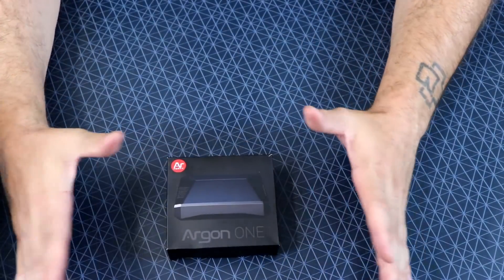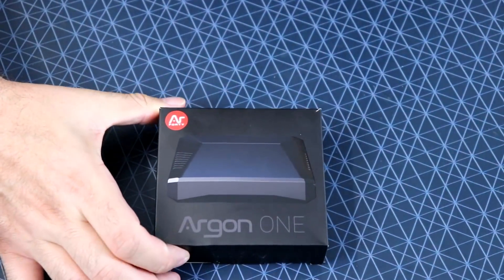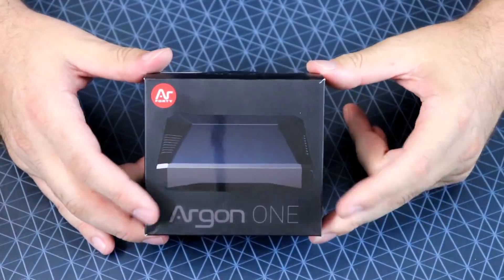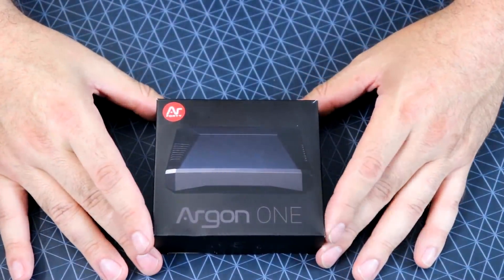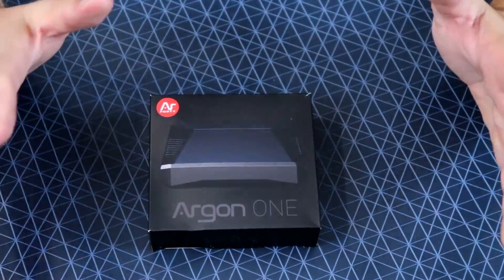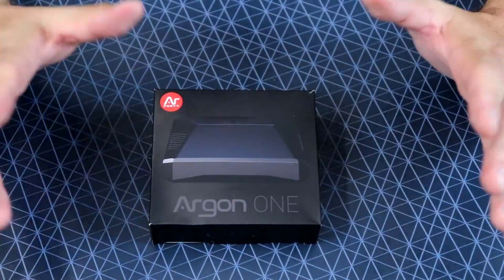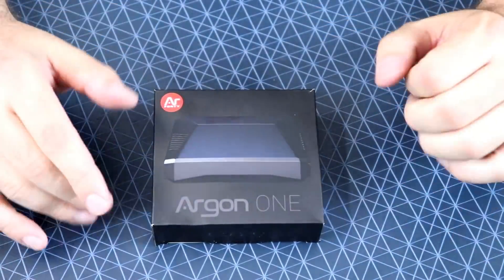But today, what we are talking about is this little fella right here — the Argon One, the most versatile Raspberry Pi computing system known to man. This is currently on Kickstarter, and some people on my Facebook group were talking about it, saying it looks pretty interesting with a lot of cool things going for it. I checked it out and thought it looked pretty neat.